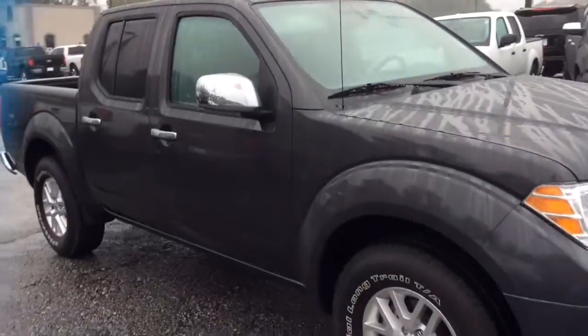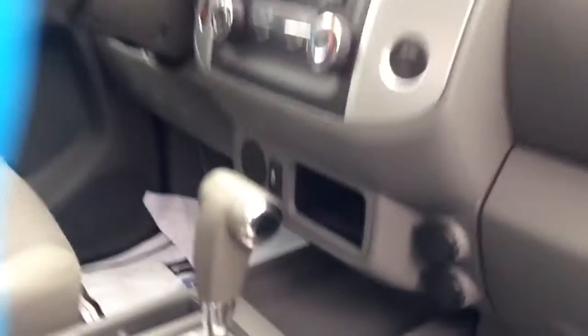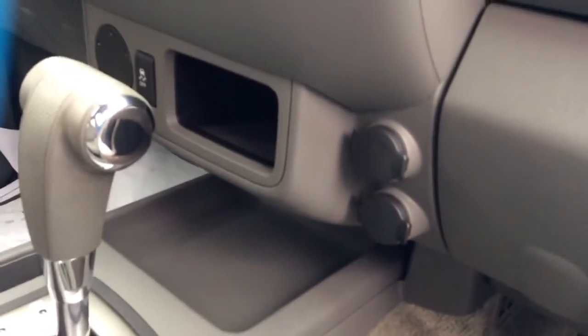This one is a dark gray with a light gray interior. Power everything, with some power ports right here on the side.